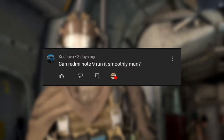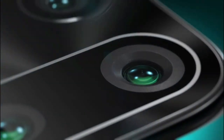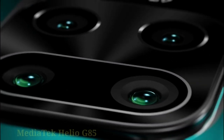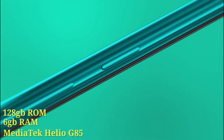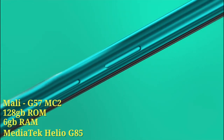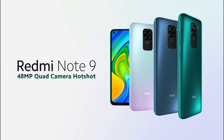Keshava asks: can the Redmi Note 9 run the game smoothly? Let's check the specs first. The Redmi Note 9 has a Helio G85 chipset, 6 gigabytes of RAM, 128 gigabytes of storage, and runs a Mali G52 MC2 GPU. It's going to play the game, but it's not going to play smoothly — so there will be lags.